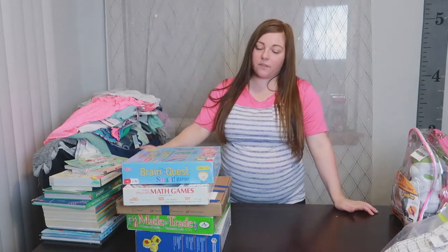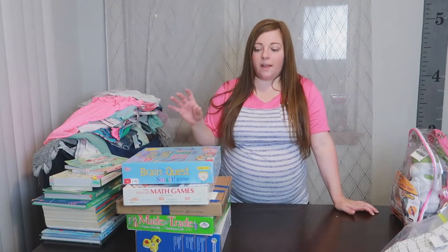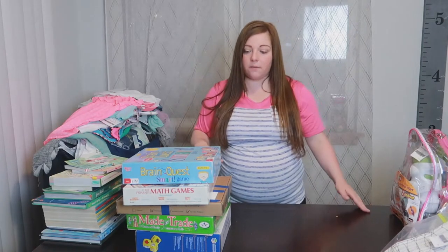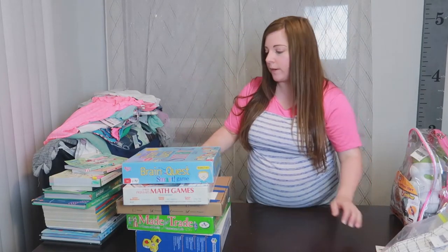The last category is games, books, and homeschool stuff. We spent a lot more this time on this stuff than we do normally, but there was a lot of really good homeschool material. So we just went for it. I'll show you the books first and then the games.